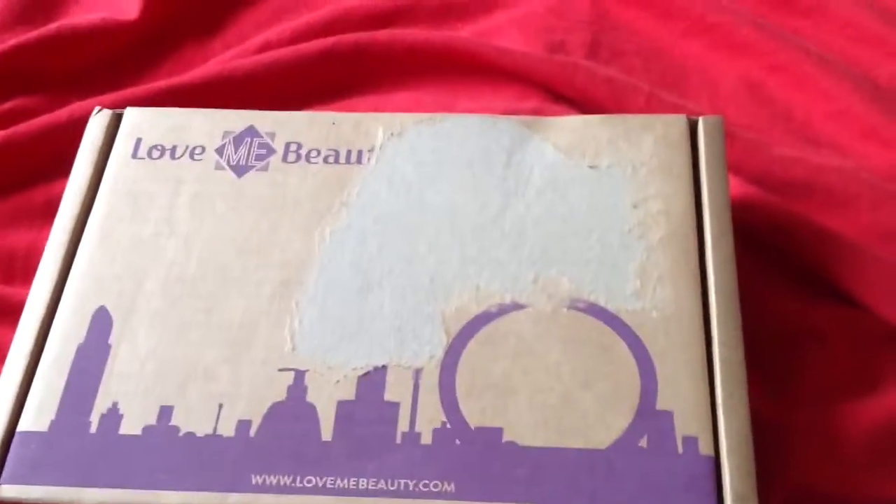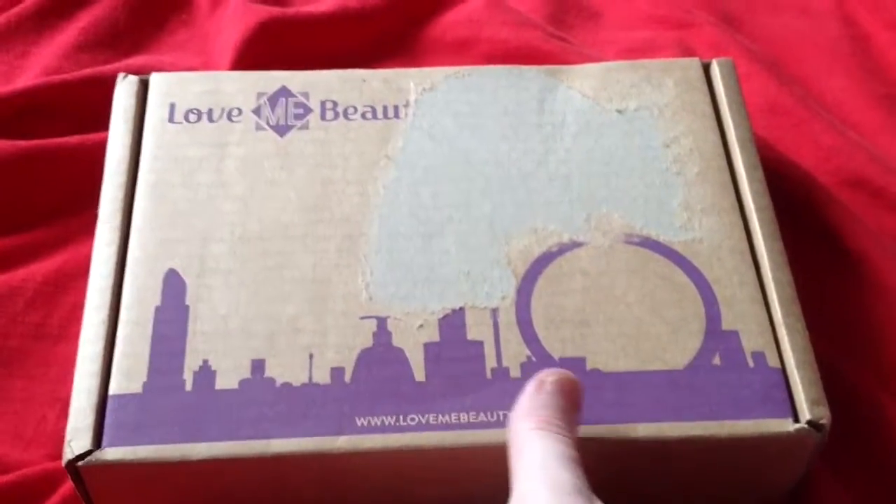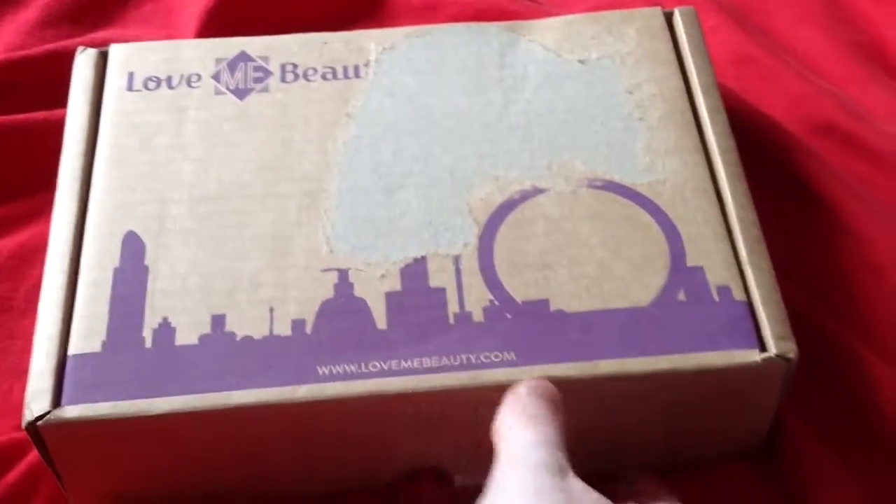I had two boxes come today. This was the first box that arrived — I've actually got my Birch Box for this month. Love Me Beauty is £10 plus £3 packaging.